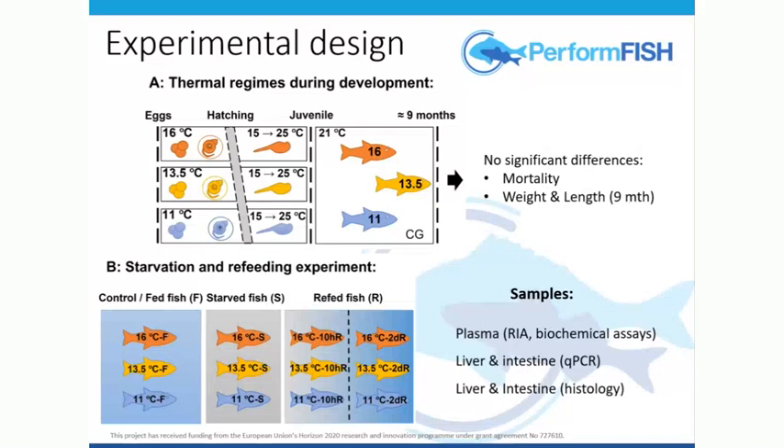We didn't see any significant differences in mortality, weight, and length. Initially we'd hoped this would cause a big difference in growth — a way of taking fish to market sooner — but that was not what we found. But we asked: we don't see a change in growth, but how about if we expose them to a typical challenge? Maybe they don't get fed one day or two days, maybe they can't compete well enough for food. So let's do this fast refeed challenge and see what happens.